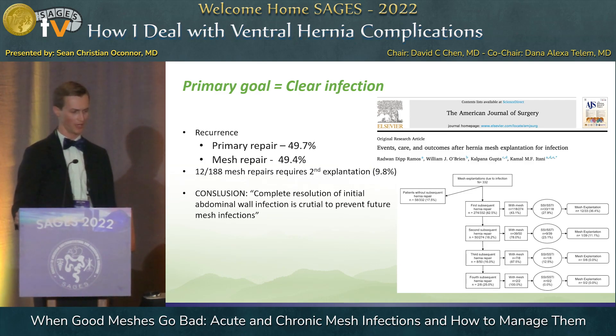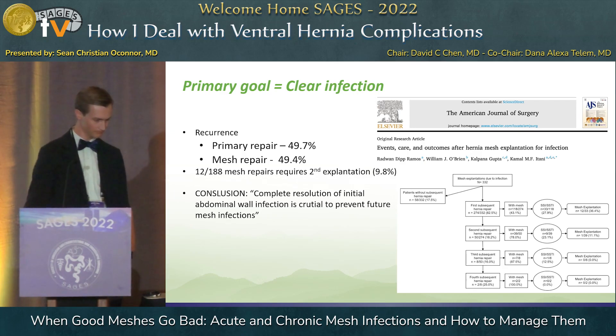A retrospective review of the VA looked at a large number of patients who had mesh explantations for infection. They had 332 patients initially; 274 underwent primary repair of the abdominal wall after explantation. Some were done primarily, and some were reinforced with mesh — 118 were actually reinforced with mesh, and 12 of those required a second explantation of mesh, which is significant. We need to remember that our primary goal in these operations is to rid the abdominal wall of infection or fistulas. If we end our operation and still have a chronic wound, infected mesh, or a persistent fistula, we have done that patient no good.